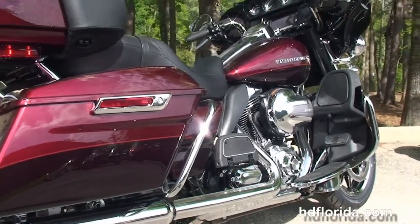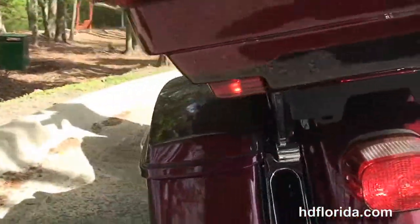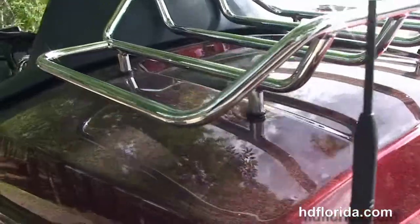The full size rider and passenger floorboards — the passenger floorboards are height adjustable — the one touch hard locking saddlebags, and the all new King Tour Pack with new one touch latches and new hinges.